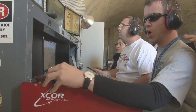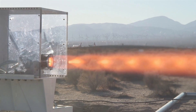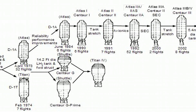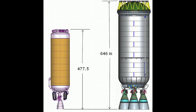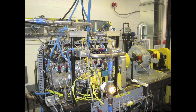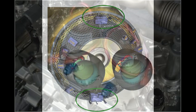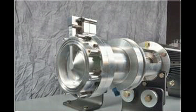ULA has also teamed with X-Corps to develop new hydrogen-oxygen engine options that offer performance at a lower cost. The Advanced Common Evolved Stage, or ACES, is a next-generation Centaur being developed to support multiple objectives, including 50% payload growth. To enable unparalleled mission flexibility, ACES incorporates the Integrated Vehicle Fluids, or IVF system, replacing the existing hydrazine, helium, and battery systems.